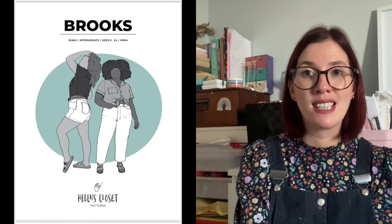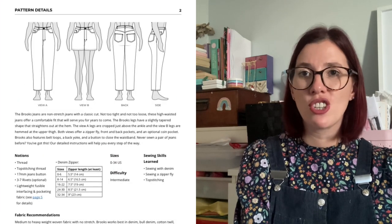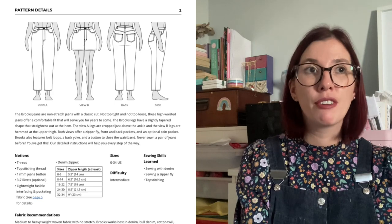It was actually a gorgeous olive green corduroy pair I'd seen that sold me on this pattern. It comes in sizes 0 to 34 and was drafted for a height of 5 foot 6. I've bought the pattern and sent it off to get copy shop printed. I've got a couple of pieces of corduroy in my stash that I think would work really nicely for it. I love Helen's Closet patterns — the fit, the style, and the instructions are just brilliant. Although they recommend an intermediate sewist, the instructions are incredible and really hold your hand every step of the way, so if you haven't sewn jeans before and you're feeling nervous, I'd definitely recommend this pattern.